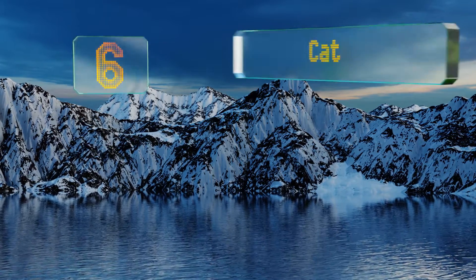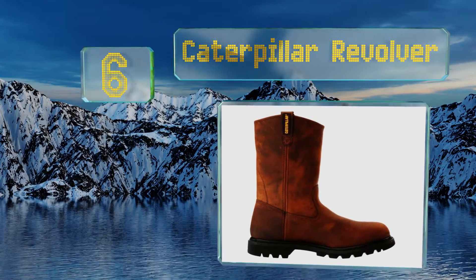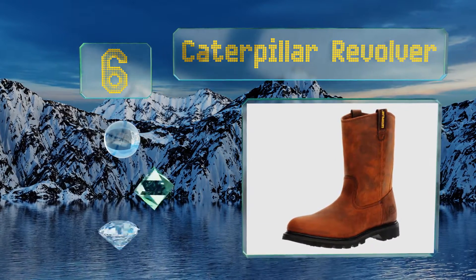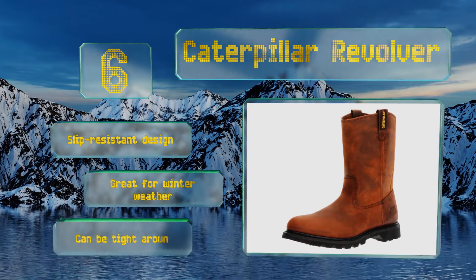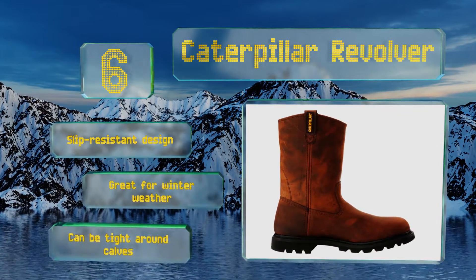Moving up our list to number 6, a rugged cowboy flare makes the Caterpillar Revolver perfect for keeping you protected out on the range or farm. They're easy to pull on and take off, as they don't have any laces to fiddle with, and are made with a tough and attractive full-grain leather. These are a slip-resistant design that are great for winter weather. However, they can be tight around the calves.